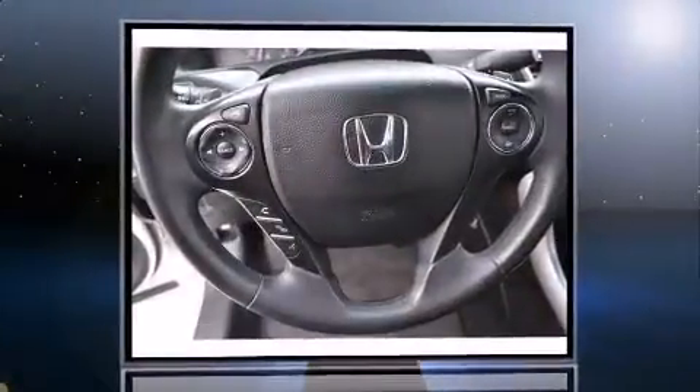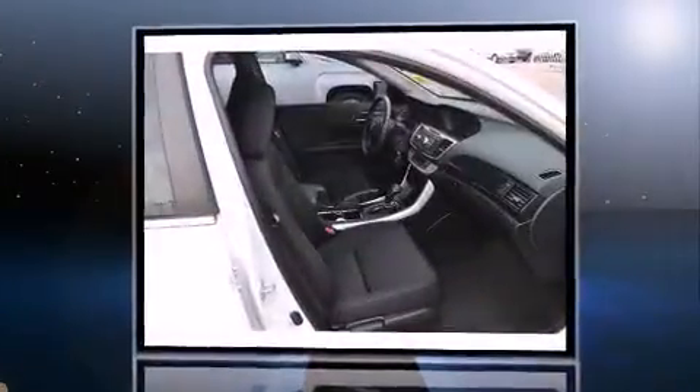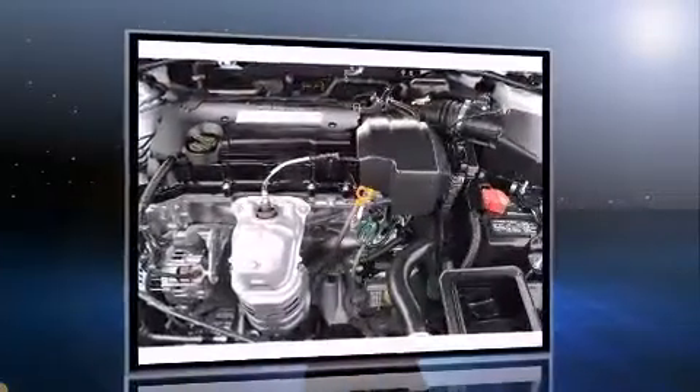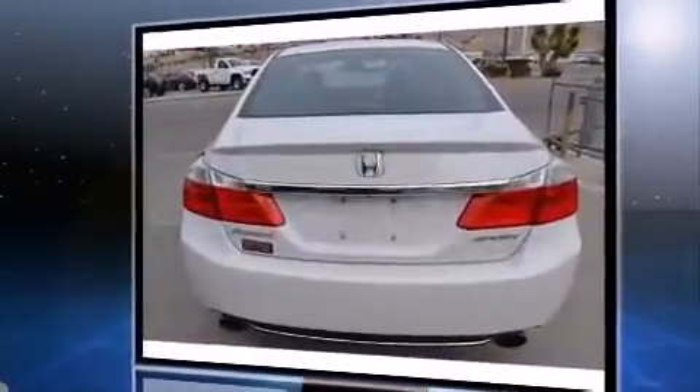Climb inside the 2013 Honda Accord with just over 25,000 miles on the odometer. This four-door sedan prioritizes comfort, safety, and convenience. Smooth gear shifts are achieved thanks to the 2.4-liter four-cylinder engine, and for added security, dynamic stability control supplements the drivetrain.